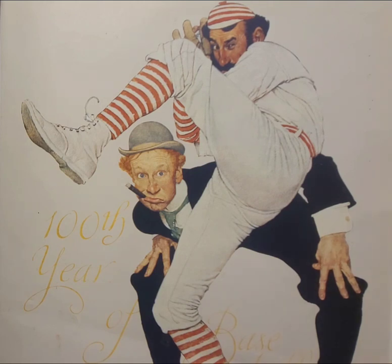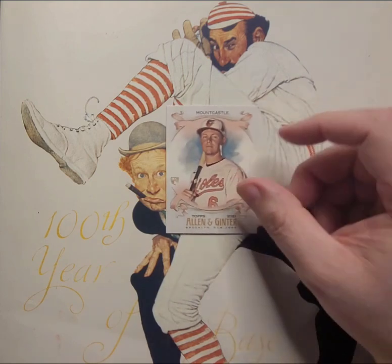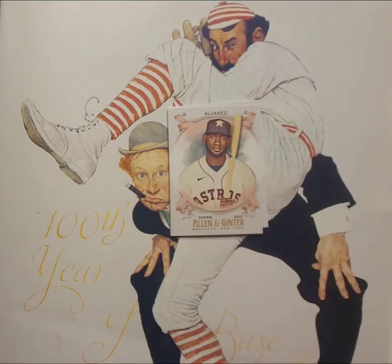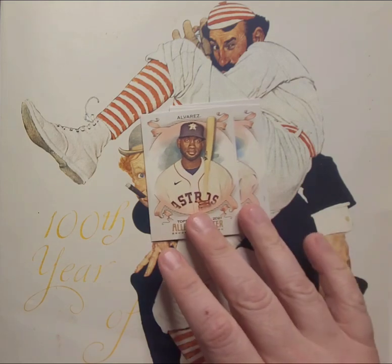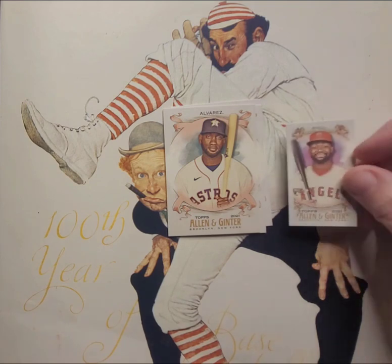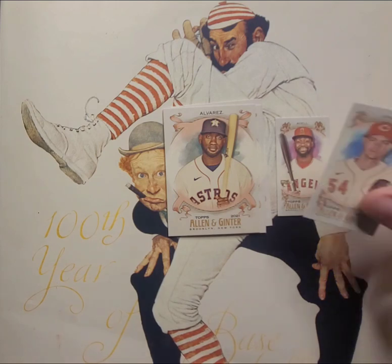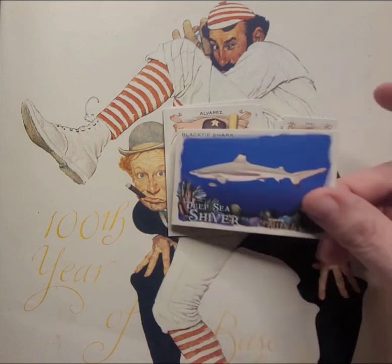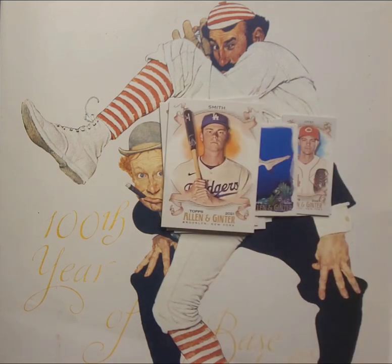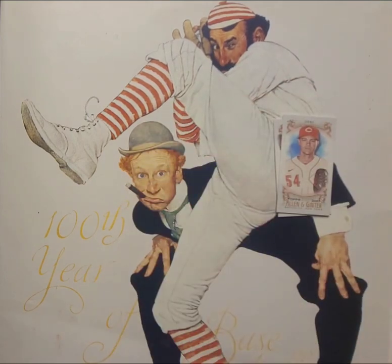Pack nineteen. Ryan Mountcastle rookie — a good one. Griffey Jr. throwback — always fun. Yordan Alvarez, and I think I already have that card. Two minis in this pack — looks like I got a seven-card pack to make up for that five-card pack earlier. Joey Gallo rookie card mini, and another Sunny Gray mini. Another shark card: the black tip shark. And the final card — getting jiggy with it — Will Smith of the Los Angeles Dodgers, one of my favorite players in the game despite being a Dodger.